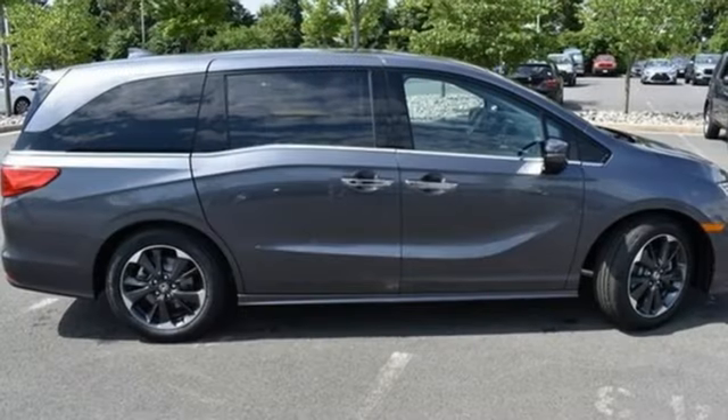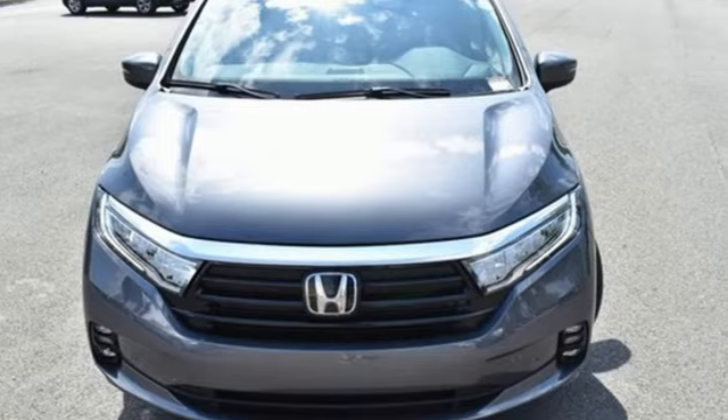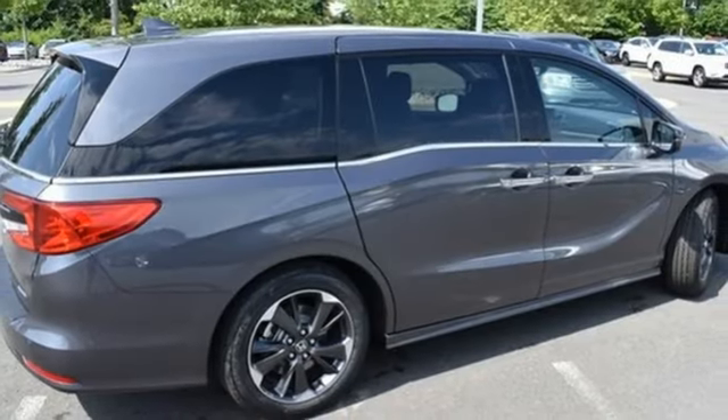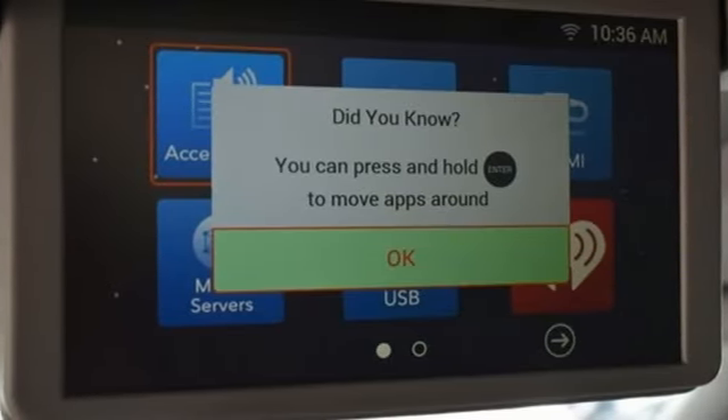Wi-Fi hotspot, front heated leather bucket seats, entertainment system with Blu-ray and digital media, auto-dimming rear view mirror, streaming audio, memory exterior door mirror settings, heated steering wheel, and V6 engine.